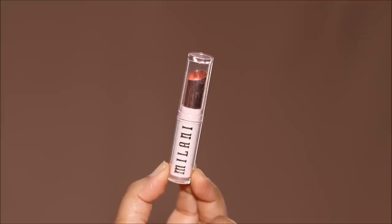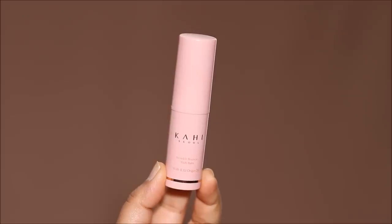To hydrate my lips, I'm going to be using the Milani Rose Lip Balm. To smooth out my skin, I'm going to be using the Kahi Multi Balm. This is an anti-wrinkle balm and I've been using this every single day. It comes as a balm stick, so it's very easy to use, and it's perfect for any skin type — normal, oily, dry, sensitive, combination.